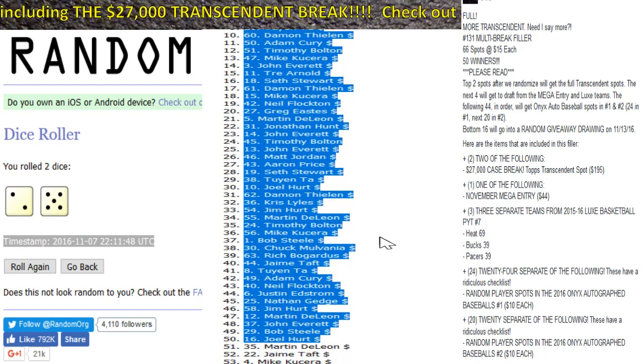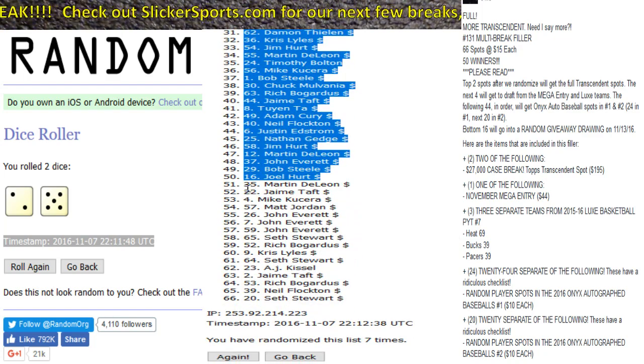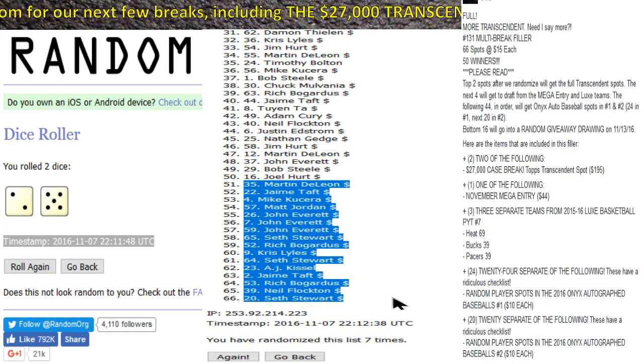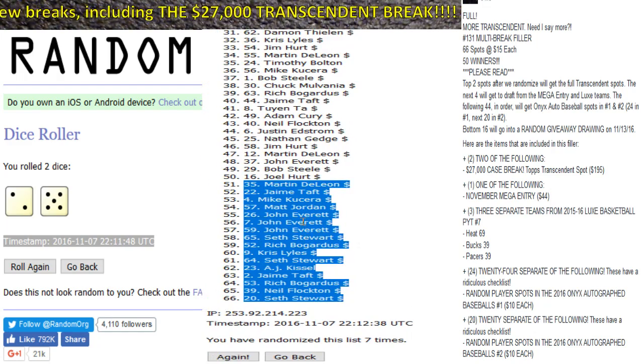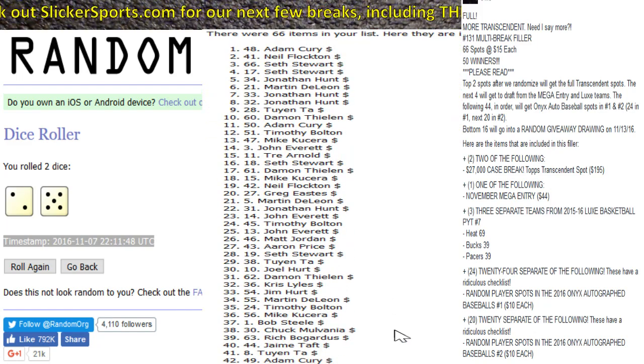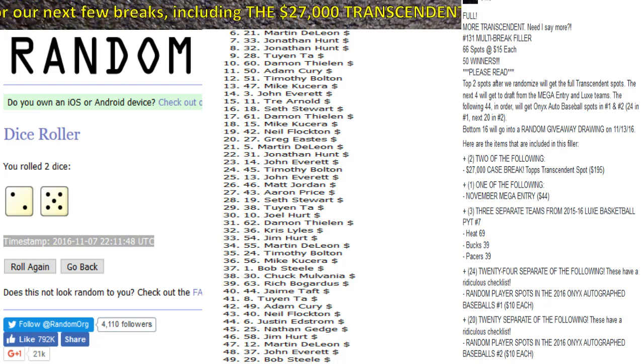The bottom 16 will go to the random giveaway — those are the random giveaway spots right there. There's your timestamp with the randomized list done seven times. Congratulations to all our winners — let me go ahead and put these into the system.